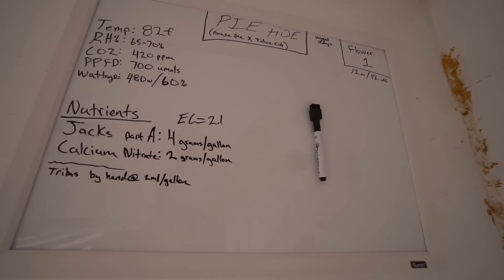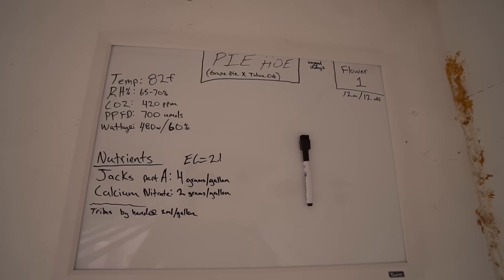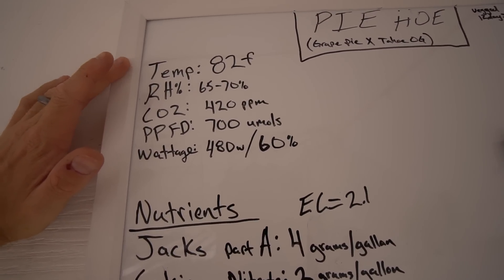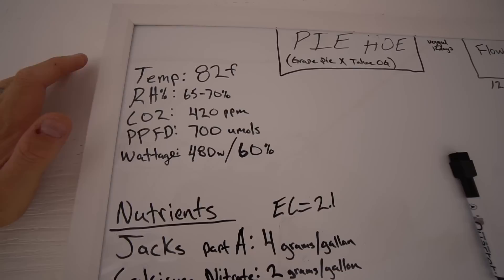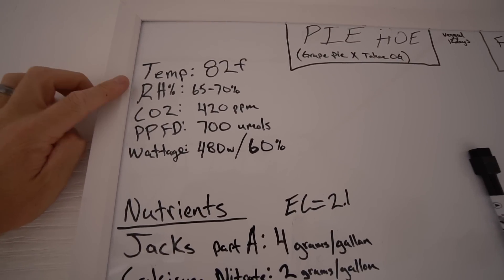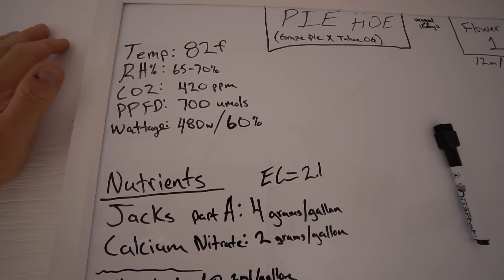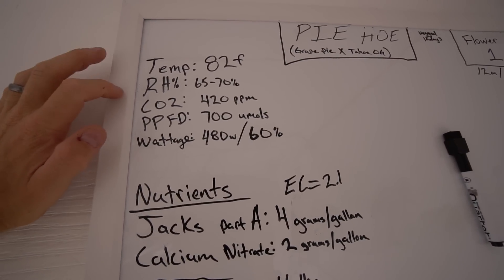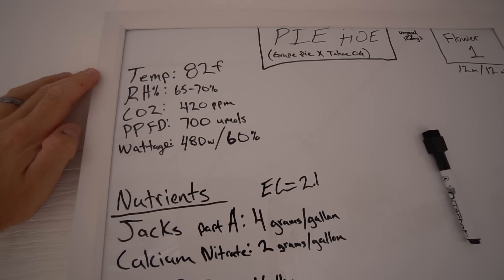Got general parameters up on the whiteboard we can look at as we go into day one. Temp: 82 degrees plus or minus — even at night time it really doesn't drop below 78. We're at a pretty constant temperature in here 24/7, 365. Relative humidity 65 to 70 — it's a touch low, honestly I wouldn't mind getting it up a little bit, but that's just where we're riding. No CO2 supplementation, just natural ambient CO2, so we're at about 420 ppm.